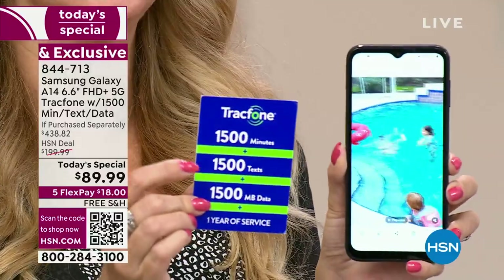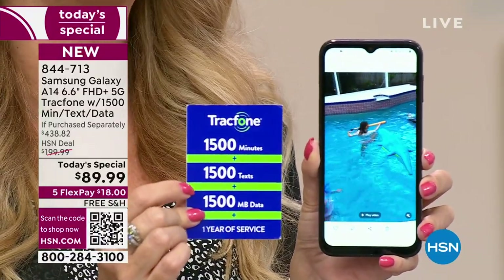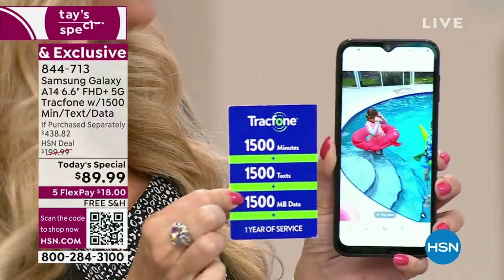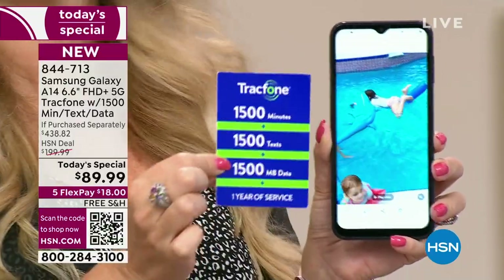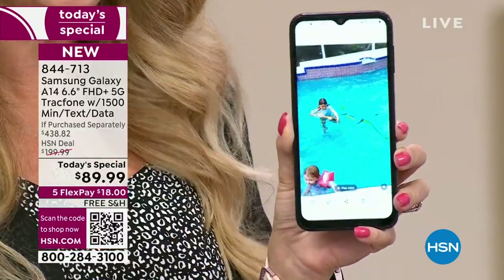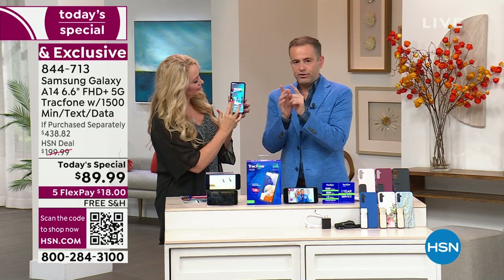Let me reiterate the airtime: you get one year of service — 1,500 talk minutes, 1,500 text messages, and 1,500 megabytes of data with an entire year to use it. You have an entire year to activate. So if you're putting these away for the holidays or for loved ones with birthdays or special occasions coming up, you can give this to them whenever convenient. They have an entire year to use it, and once they activate, that's when the clock starts on the airtime minutes.